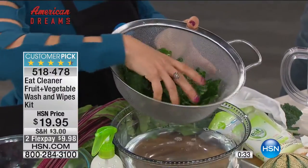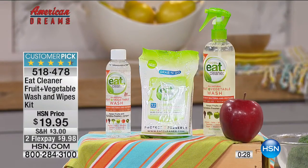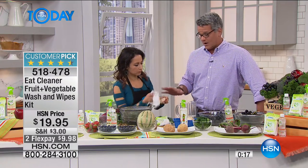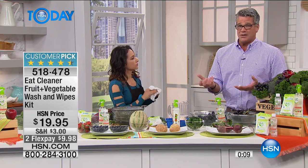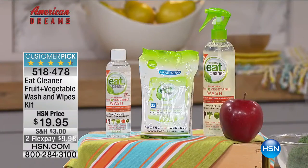It's already a customer pick on hsn.com. For those who can't afford to shop in high-end stores - organic produce can be a dollar to two dollars more per pound and a lot of us can't afford that. So why not at least get Eat Cleaner if you're buying traditional fruits and vegetables? You're at least getting that organic-style process of cleaning, getting rid of the chemicals, which is what organic is all about.